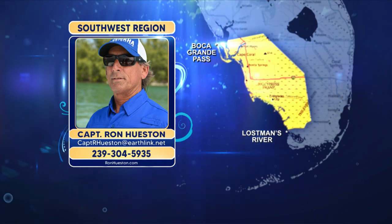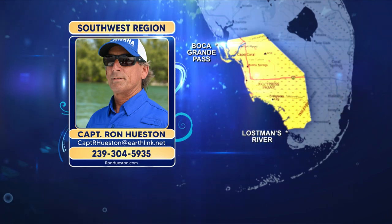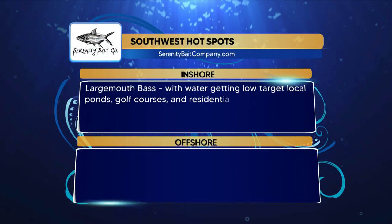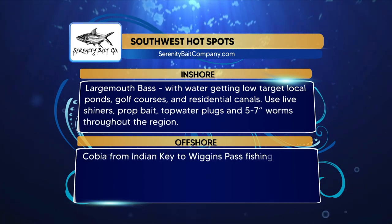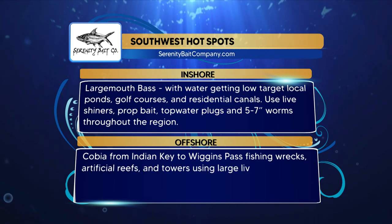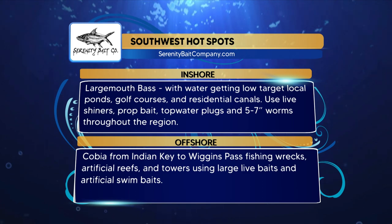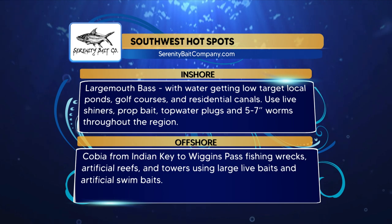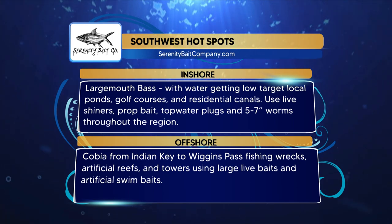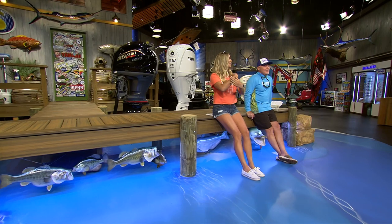It's great to be back. Really looking forward to handing the viewer all the information they need on a silver platter so they can get good fishing for the weekend. For the Serenity Bait Company hotspots from the Southwest region — inshore, try largemouth bass in local ponds, golf courses, and residential canals using live shiners, prop baits, topwater plugs, and five-to-seven-inch worms. Offshore, cobia from Indian Pass to Wiggins Pass, fishing wrecks, artificial reefs, and the towers using large live baits and artificial swim baits.